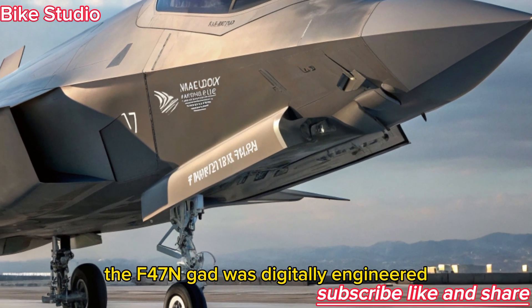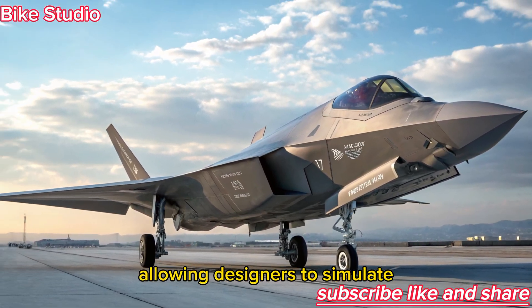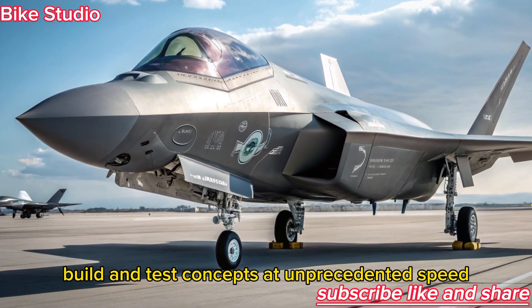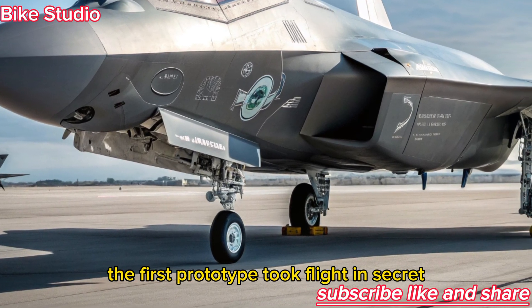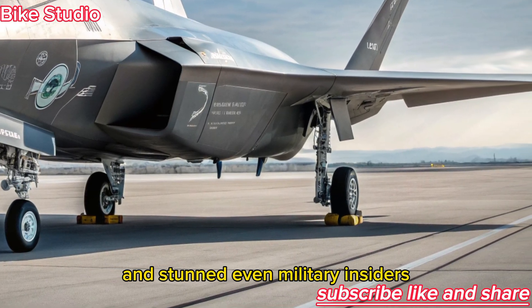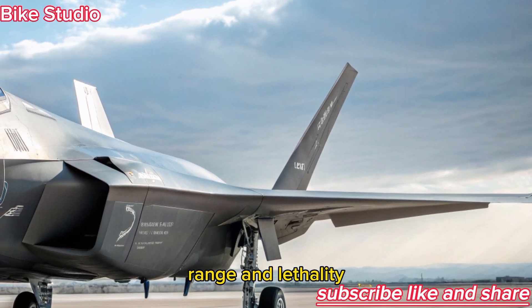Unlike traditional fighters, the F-47 NGAD was digitally engineered, allowing designers to simulate, build, and test concepts at unprecedented speed. The first prototype took flight in secret and stunned even military insiders with its performance, pushing the boundaries of stealth, range, and lethality.